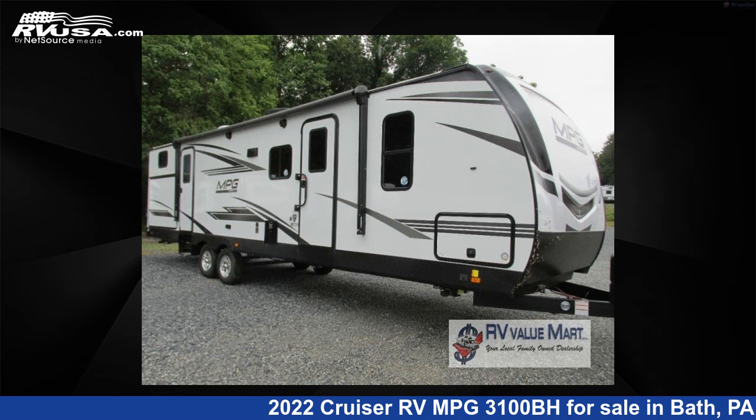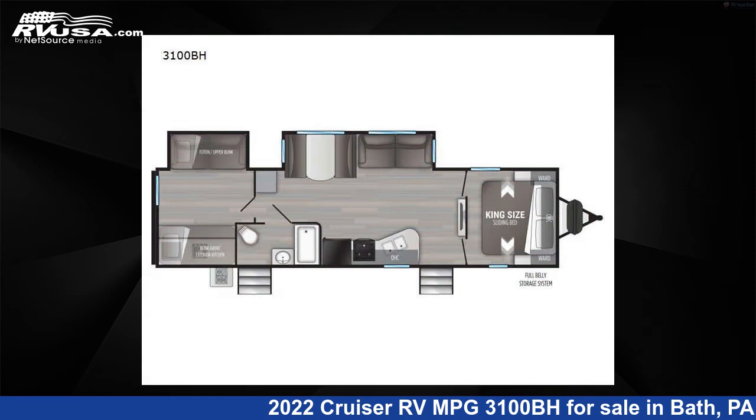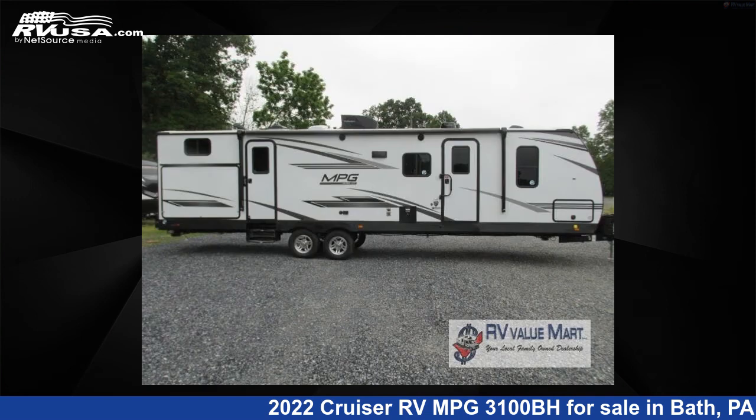This 2022 Cruiser RV MPG-3100BH is a travel trailer RV. It is located in Bath, Pennsylvania, 18014, and is offered for sale by RV Value Mart.